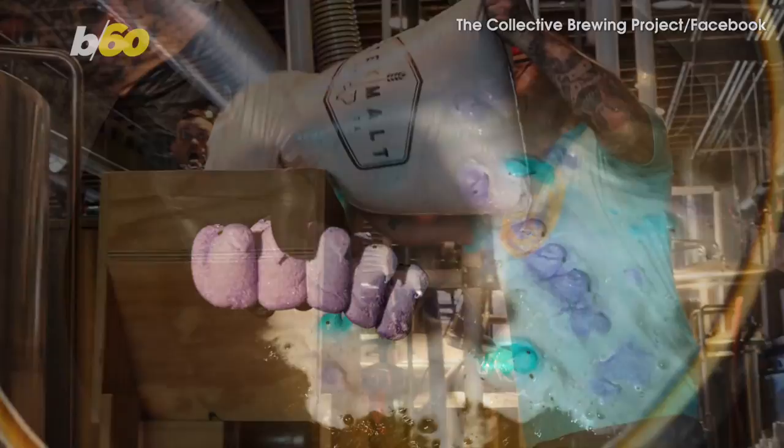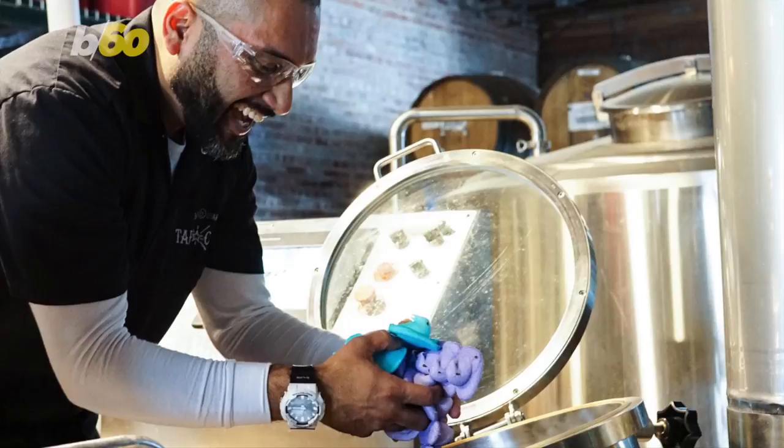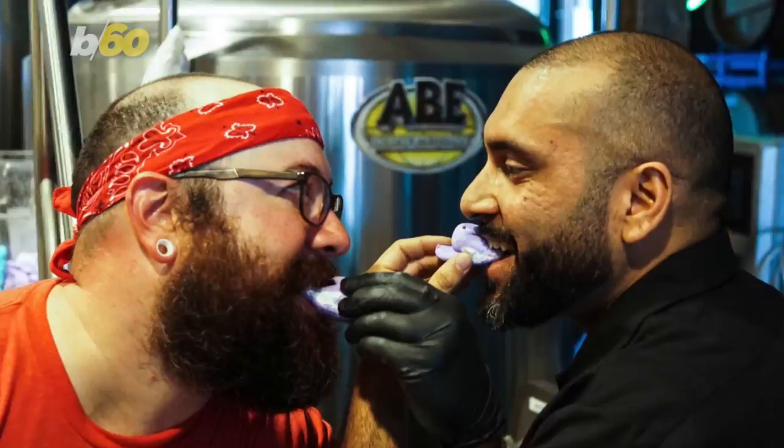The beer is made with a sour ale, about 30 boxes of Peeps, vanilla, and butterfly pea flower — which Fast Company reports is the same stuff Starbucks uses to turn their drinks into shades that definitely aren't the color of normal coffee. The makers are going to take things one step further and add edible glitter to the batch to make it sparkle, according to the Dallas Morning News.